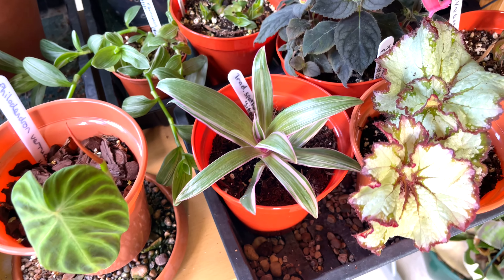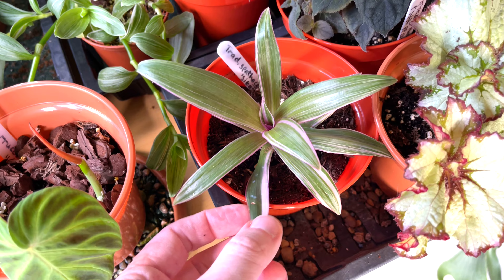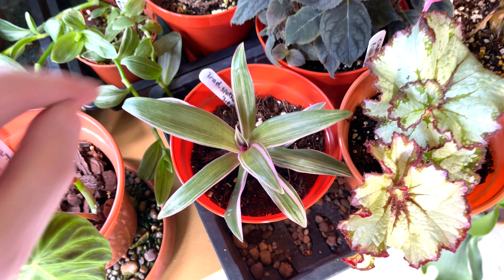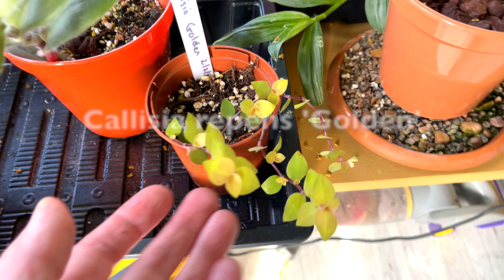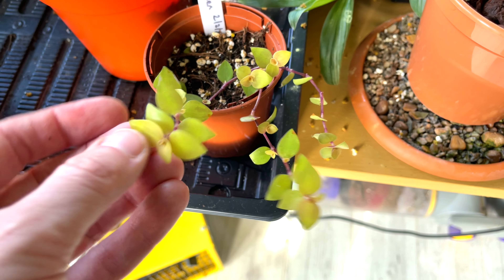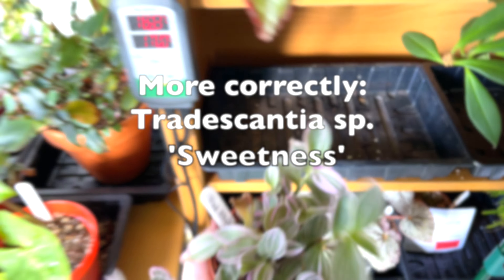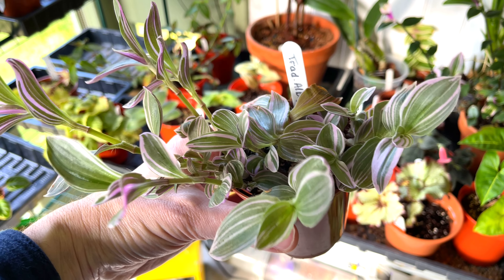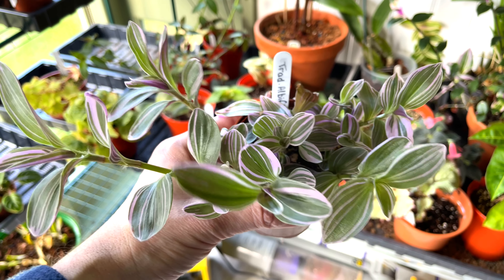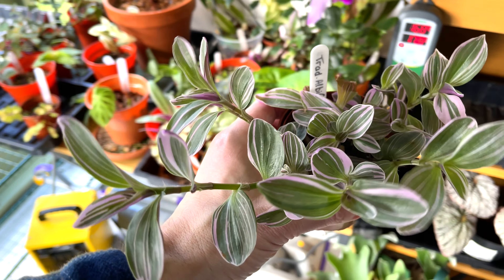Here's the first of the rosette-forming ones — Tradescantia Spathacea Sitara. I haven't had it that long, but it's got a nice little pink stripe. I think there's a purpurea version with a pink stripe up the middle — if anyone has that one, I wouldn't mind it. There's also a new one, Callisia Golden, similar to the Pink Lady but supposedly golden — it's a little bit lime-greeny. Over here in the darkness is Albiflora Sweetness, which I really like because it's similar to Nanook Lilac but doesn't give the same trouble.